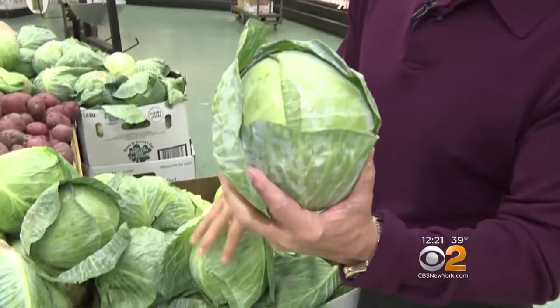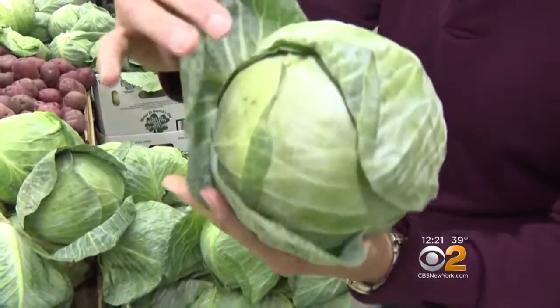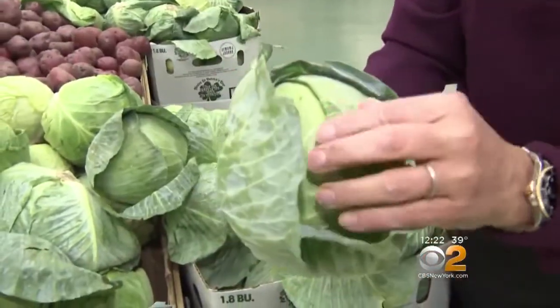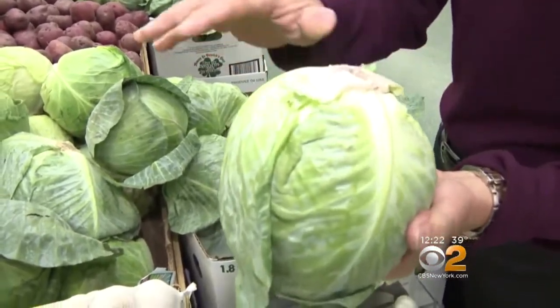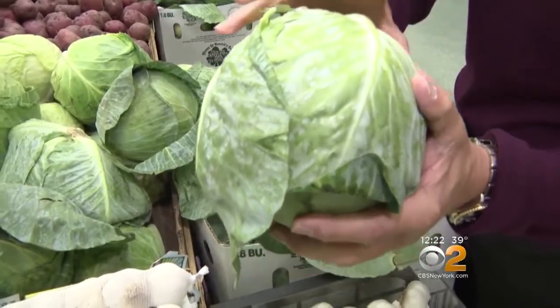Selection and storage on a head of cabbage is very important. When you buy it, you want to make sure it's green all the way around, and the outer leaves nice and green. The inner leaves green too — the further you go in, the more white they're going to be. Check the bottom where it's been cut, and make sure there's no browning on the outer leaves whatsoever.